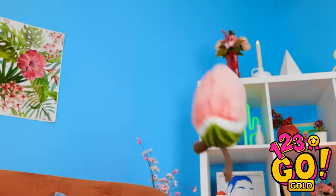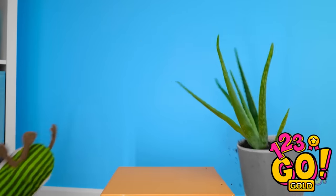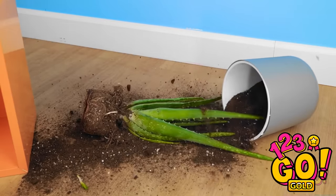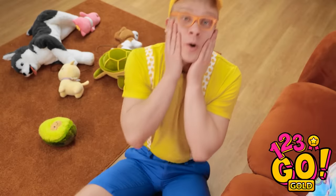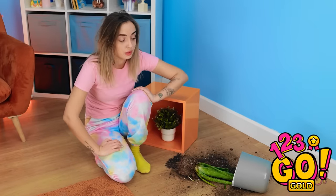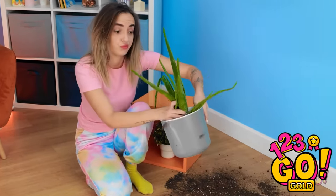Look at what you've done! I can't believe you! Sorry — you scared me! I'm gonna run away! Seriously! I can't believe he just left the mess for me to clean up! This is really not how I wanted to spend my morning. Wait a second… this is an aloe!